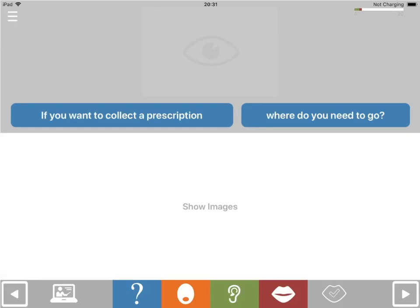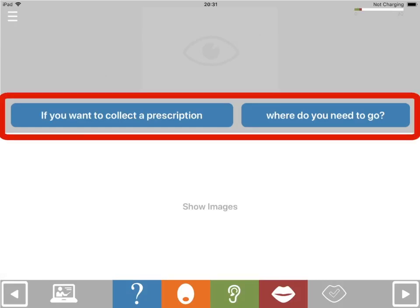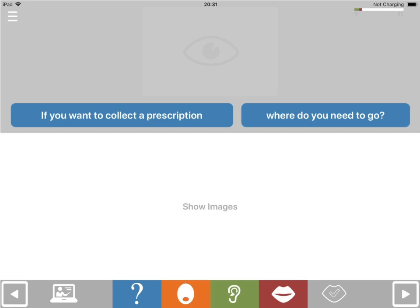In this exercise you'll be presented with a question. If you want to collect a prescription, where do you need to go? Try to say the answer. If you want to hear the question again, you can touch the written question or touch the blue question button.